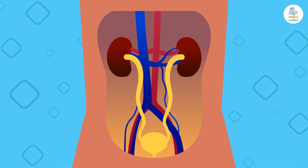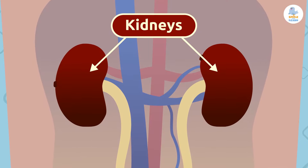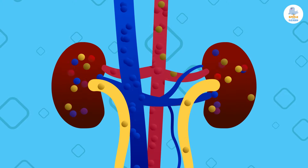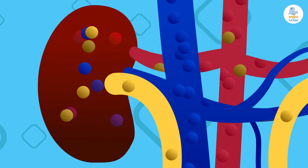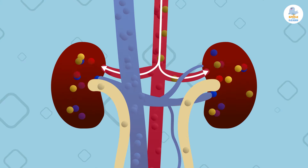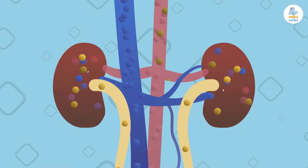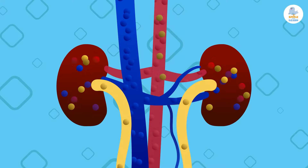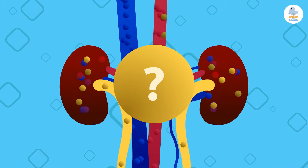The main organs of the urinary system are the kidneys. They're dark red and bean-shaped, and they're responsible for filtering waste from the blood — they act like strainers. The blood arrives with toxins collected from all over the body, and when it leaves the kidneys, it's clean. It's like magic!